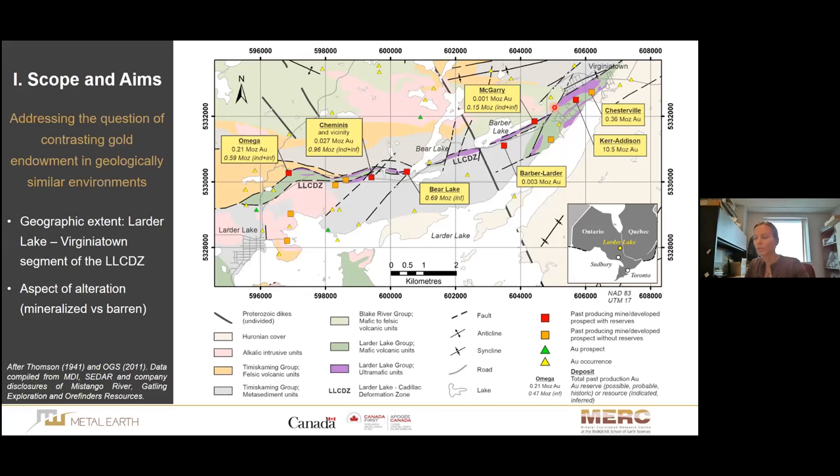These deposits also share the same host rocks. We have deposits like McGarry, which was a really small deposit, and then on the other end of the spectrum, Kerr-Edison, which produced over 11 million ounces of gold combined with the Jesterfield mine — basically the same deposit. So the question is why they are so drastically different in gold endowment. We approach this from an alteration point of view, wondering whether differences in alteration style, intensity, fluid flux, or fluid mass resulted in such a big difference.